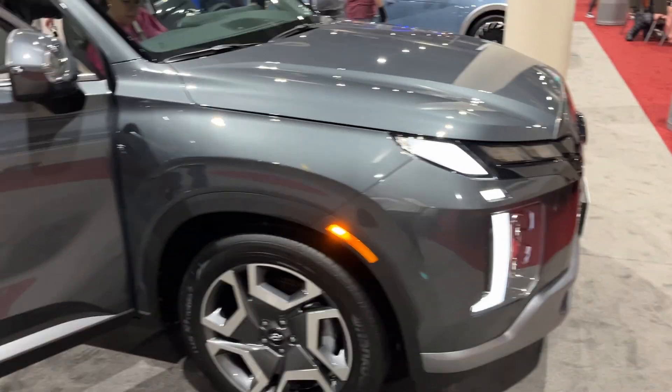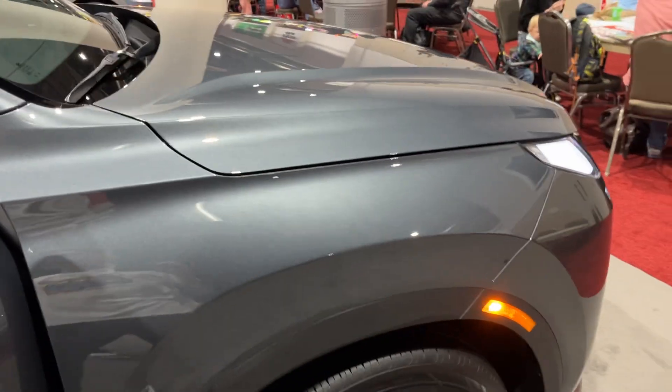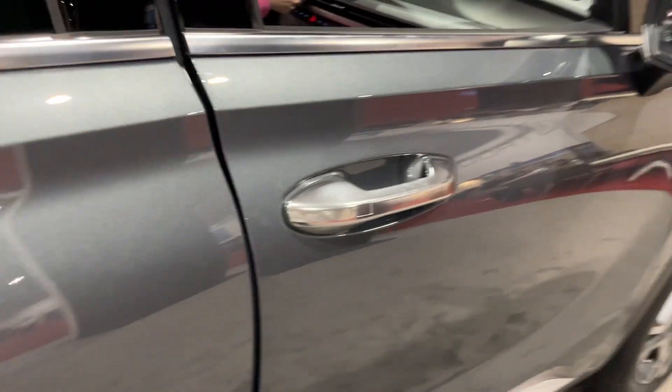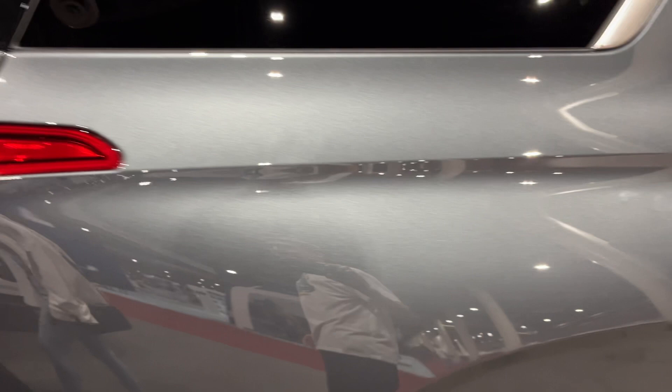It's got this nice gray exterior. Let me just go ahead and show you the turn signal indicators. You have silver painted door handles — they're like brushed silver. I really like this color.